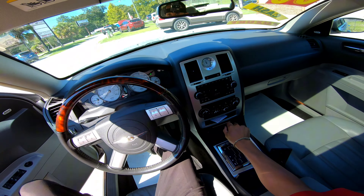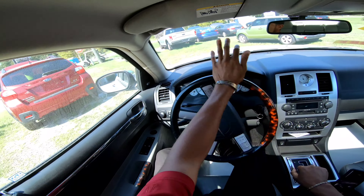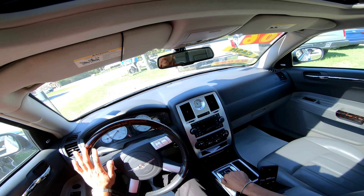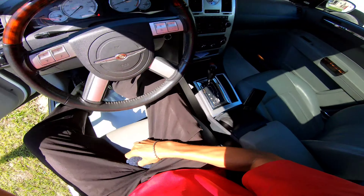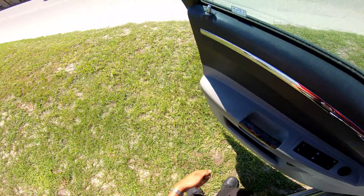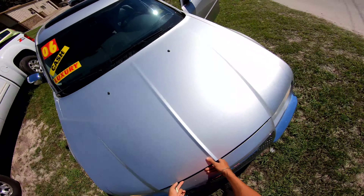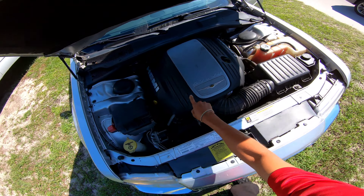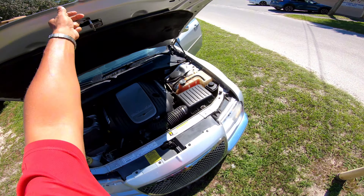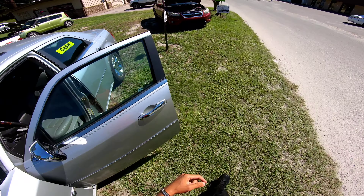I got one more quick thing to show you — under the hood, what the Hemi looks like. Let me stage it up here and show you something. You heard it, now you need to see it. There she is — 5.7 liter V8 Hemi. Yes sir! Come and see it today. I'll have dealership information and phone numbers down in the description. Thank y'all for watching!